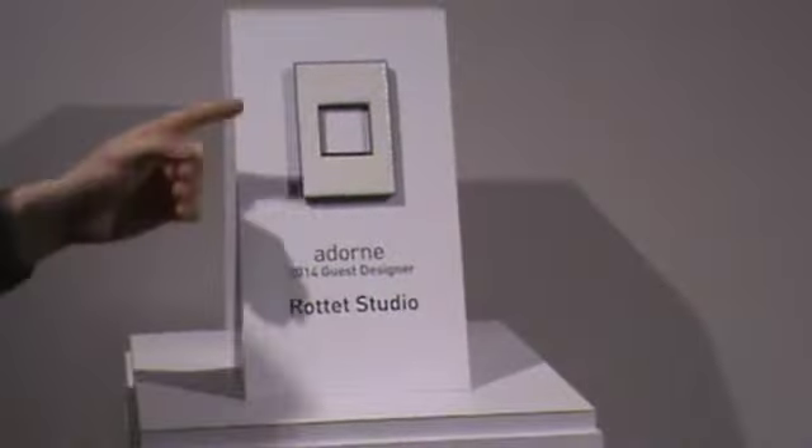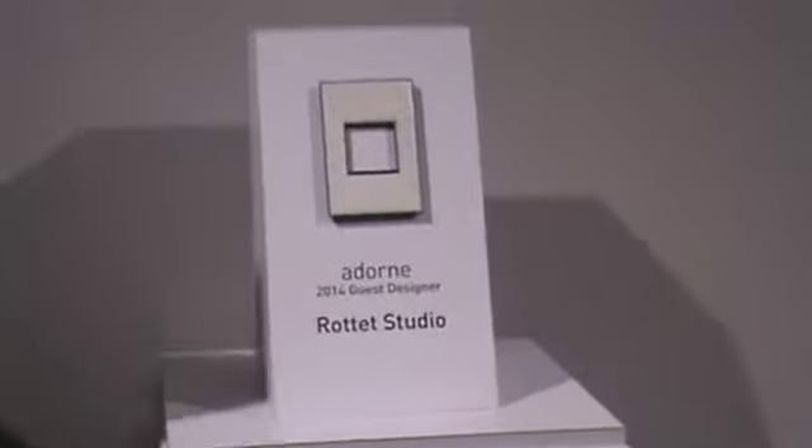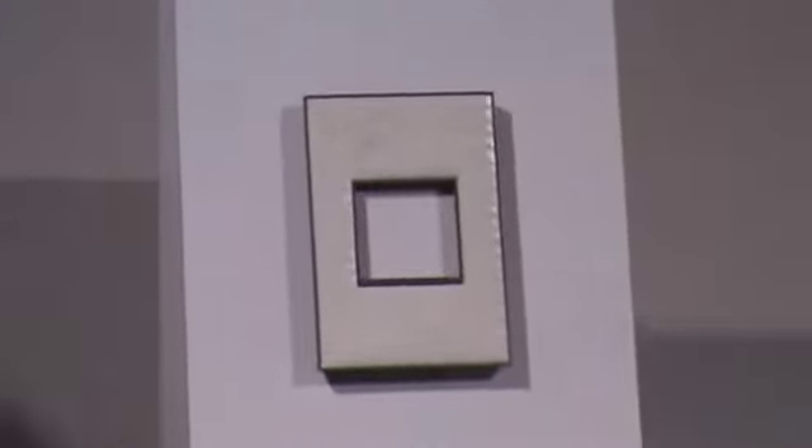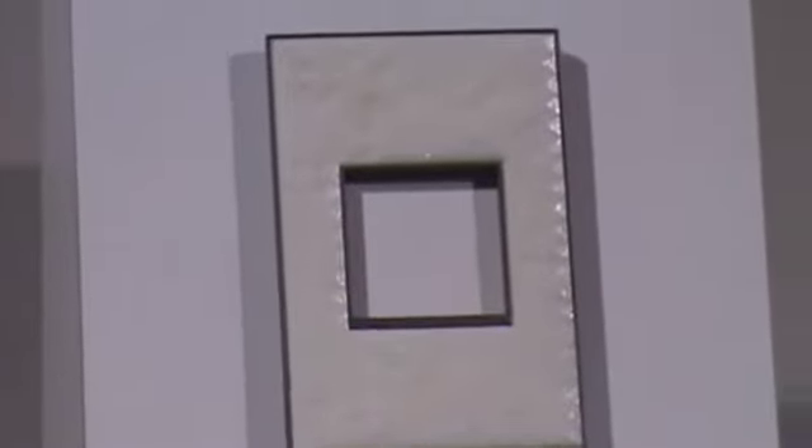We had a contest for the ASID this year with over 250 submissions. We chose this winner — absolutely beautiful and dramatic. It is done by Rotet Studio. We're showcasing it here in our showroom because we're that proud of their results.